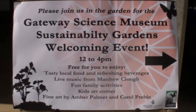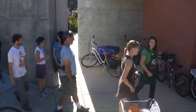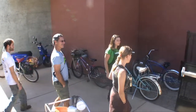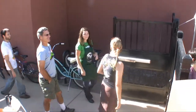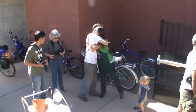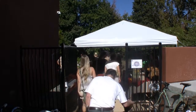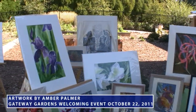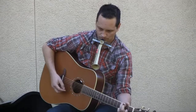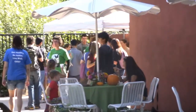We recently celebrated National Food Day by having a Gateway Garden's welcome event on October 22nd — it was a smash! More than 100 guests were greeted with fresh local food. A local watercolor artist had a fine art display of all things related to fruits and vegetables, and a stellar musician created a fun ambiance.